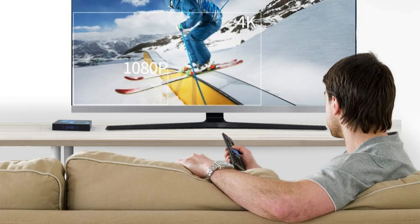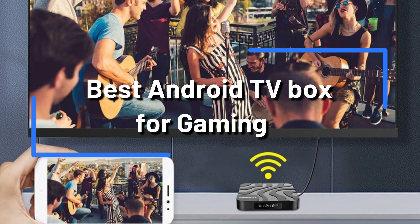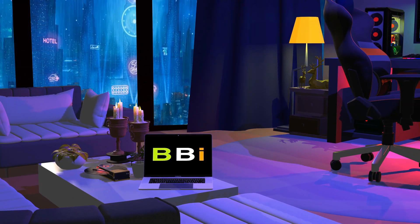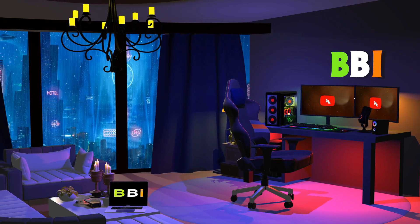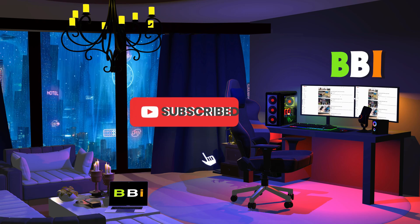We've examined the top Android TV boxes for gaming that are now on the market. These gadgets allow you to seamlessly combine entertainment and gaming from the comfort of your living room. Welcome to Best Budget Info, where we review tech products to help you make the best purchasing decision. Our team stays busy to keep you updated on the latest tech trends. To purchase the right product, check out the links in the description and subscribe to my channel.